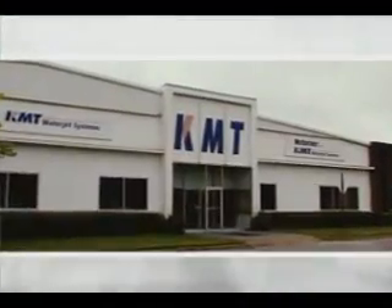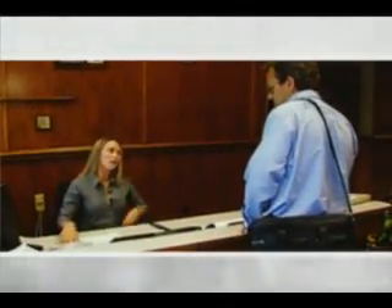KMT WaterJet Systems provides a better way to cut materials for virtually every industry. We offer, first of all, a better way to cut material for any cutting need that's out there. Secondly, we design, manufacture, and support precision equipment for the high-pressure industry. And third, we expand the technology of the industry to include new applications, new opportunities — and the result of that effort is a truly competitive advantage for our customers.